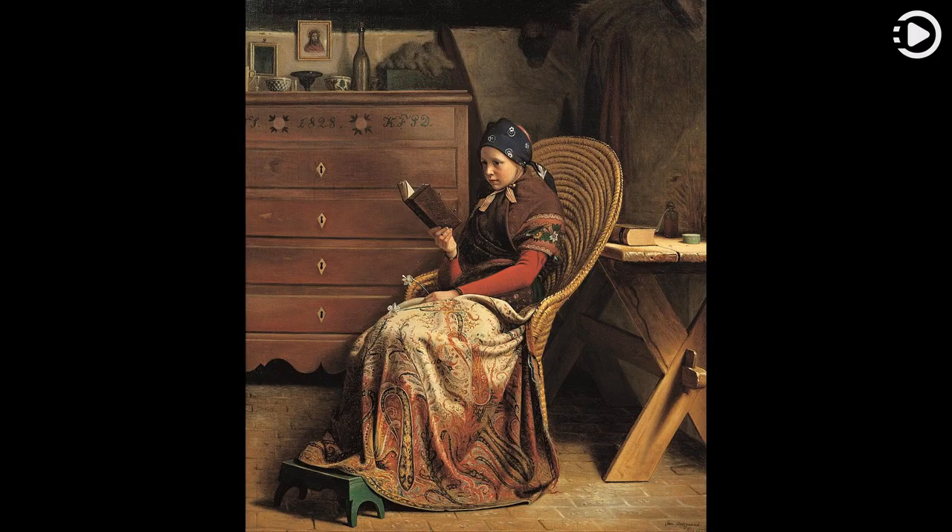This picture is an oil-on-canvas painting entitled A Convalescent, created by Delsgau in 1870. The painting, which depicts a girl reading, is now part of the Hirschsprung Collection in Copenhagen.